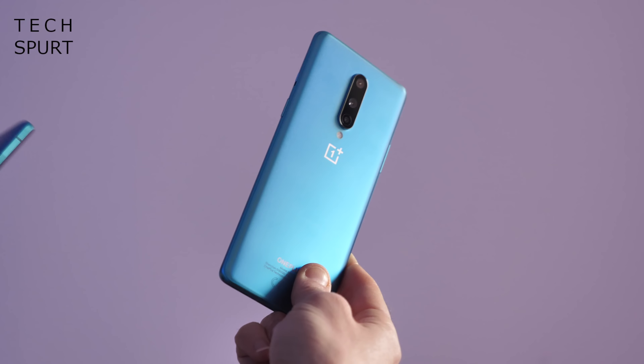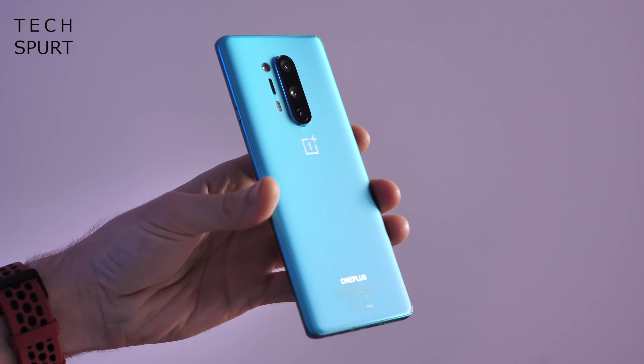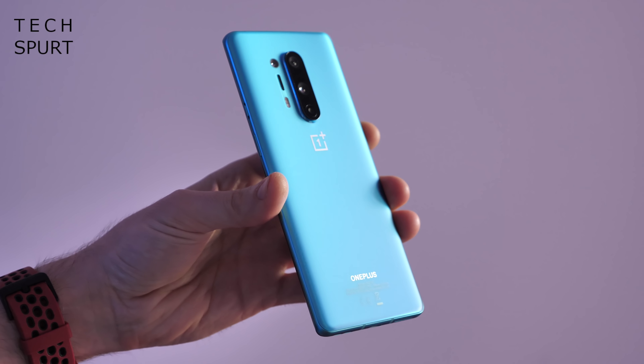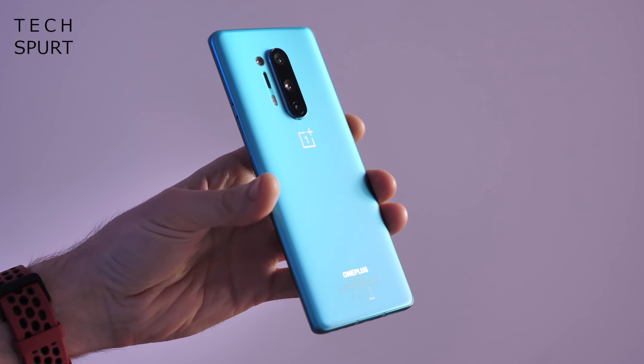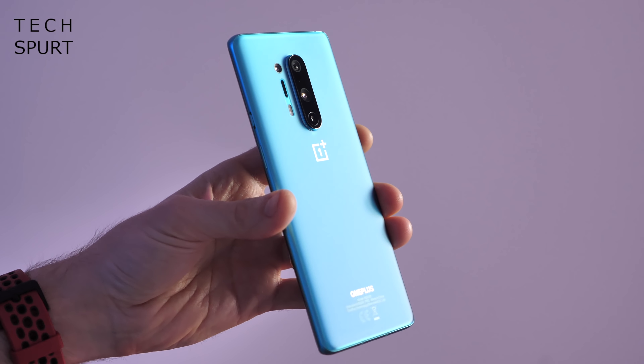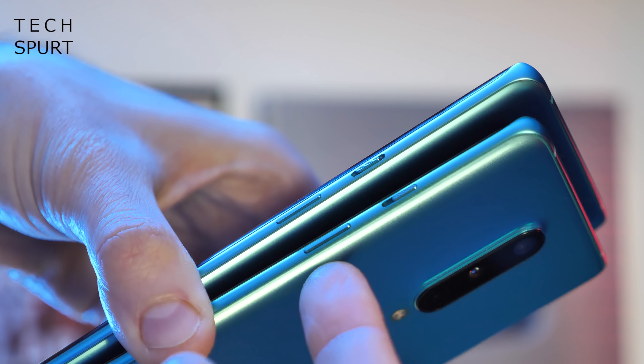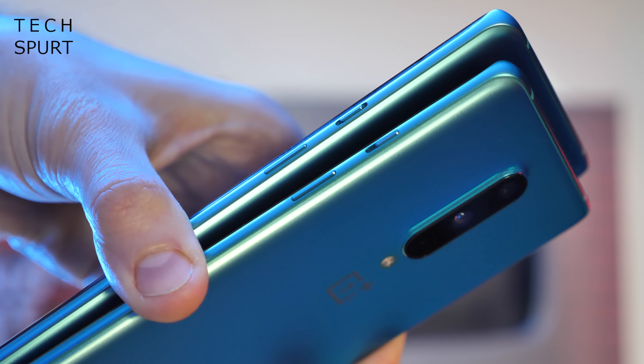The OnePlus 8 is the more compact model of the two, certainly compared with the Pro. It's still a 6.55 inch beast, but compared with the 6.78 inch Pro it does actually feel pretty good. Both the OnePlus 8 and the OnePlus 8 Pro have very skinny bezels surrounding that display, especially at the left and right where the screen actually curves around the edges. So yeah, the OnePlus 8 actually feels pretty comfortable to clutch.